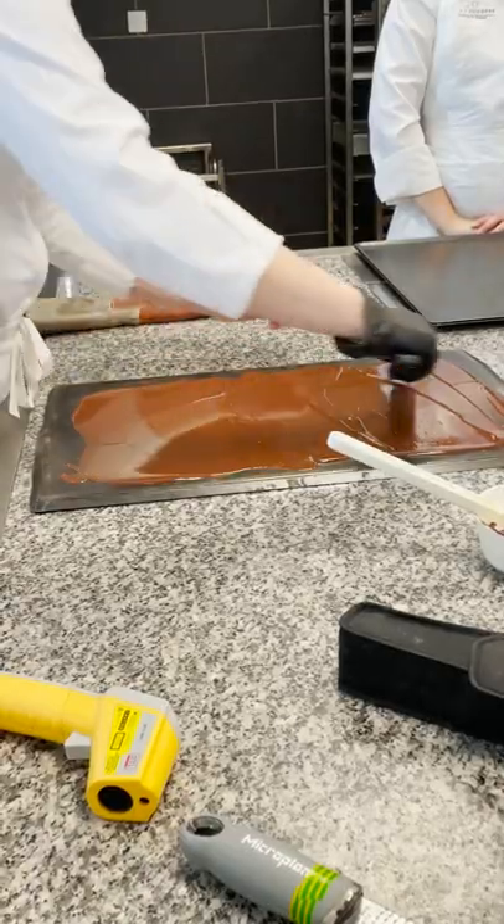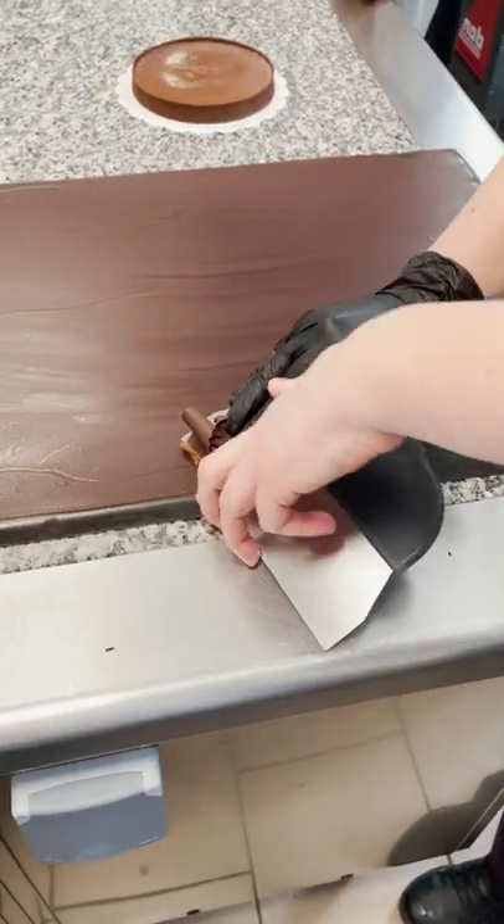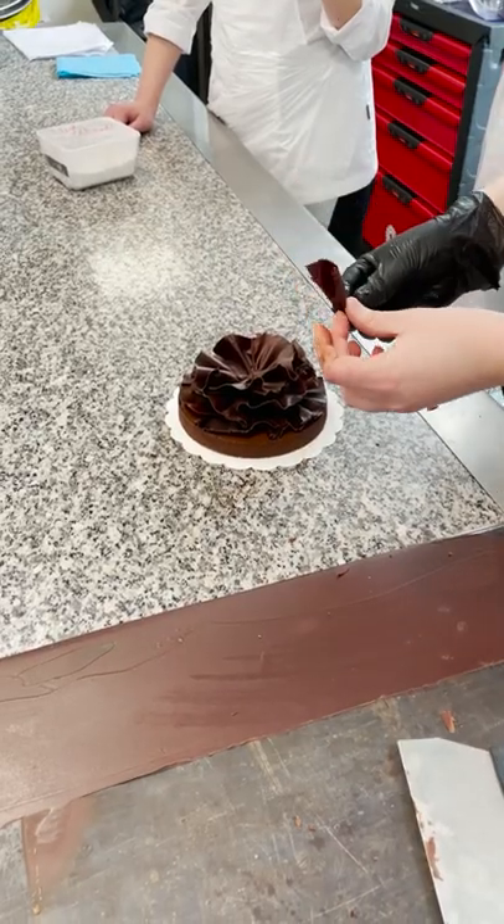But the more interesting dessert of the day was this chocolate tart. Because the actual tart was quite simple, but we used this technique on top to make this really nice chocolate flour. It was kind of a struggle, but overall it turned out okay. And yes, it did taste good.